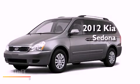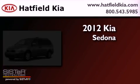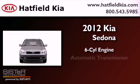This is a brand new 2012 Kia Sedona. It features a 6-cylinder engine and an automatic transmission.